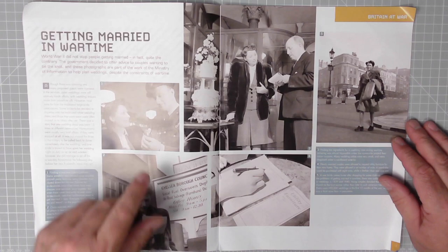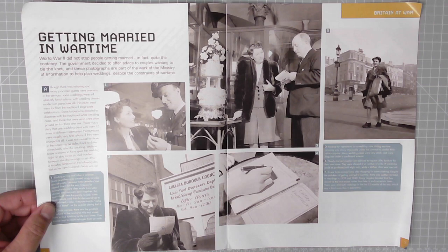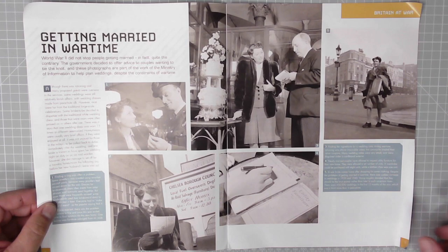Getting married in wartime — World War II did not stop people getting married. In fact, quite the contrary. The government decided to offer advice to couples wanting to tie the knot, and these photographs are part of the work of the Ministry of Information to help plan weddings despite the constraints of wartime. She looks happy enough.